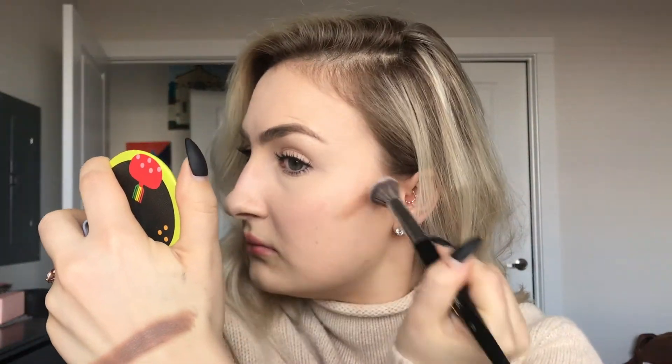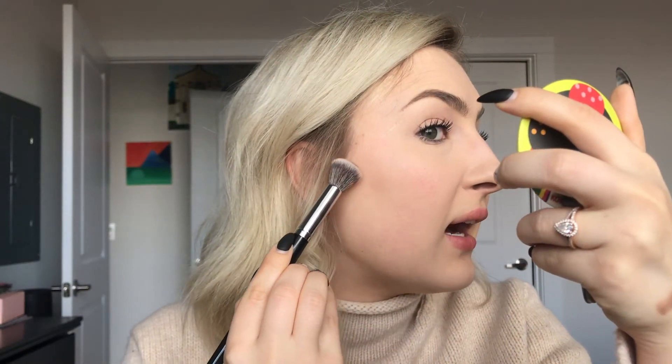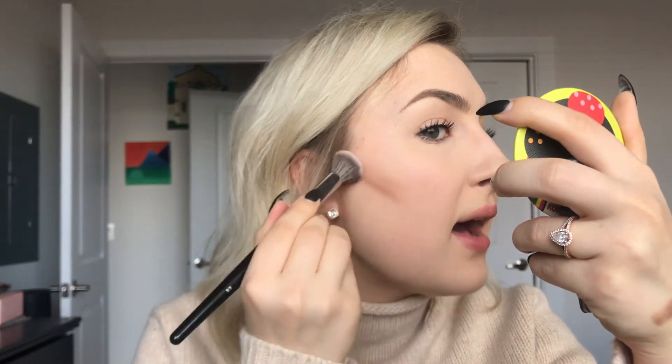I'm going to take my Morphe E8 brush — it's a very small, compact little brush — and start carving. I'll tap it into the product. A little bit goes a long way; that's a lot of product right there. I like subtle and natural. I'll outline where I'm trying to draw and then just blend it out. That is like a dream.